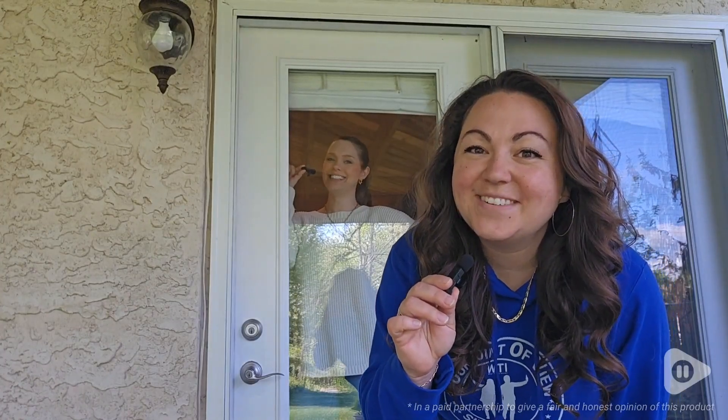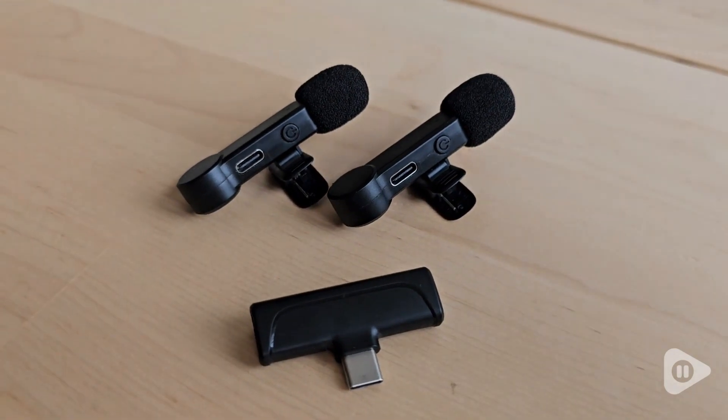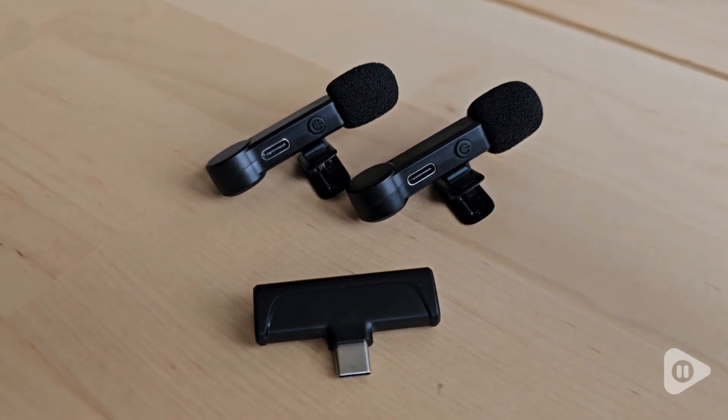Hey guys, it's Alyssa and Morgan with WTI. You can hear Morgan inside the house thanks to this awesome mic set from NPTCL. It has made my life as a video creator so much easier.